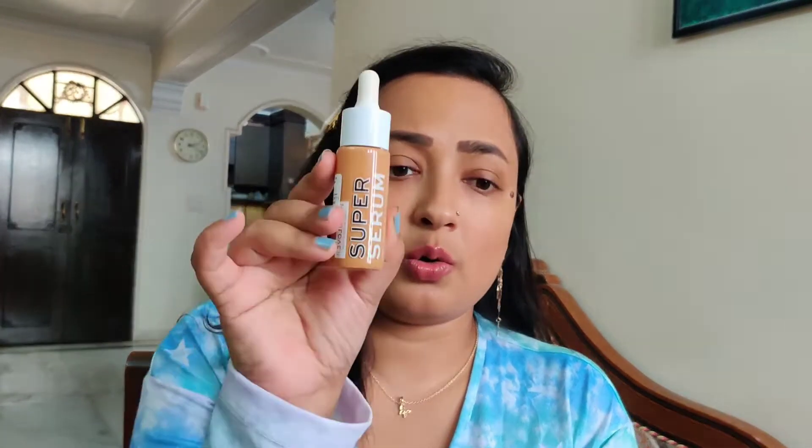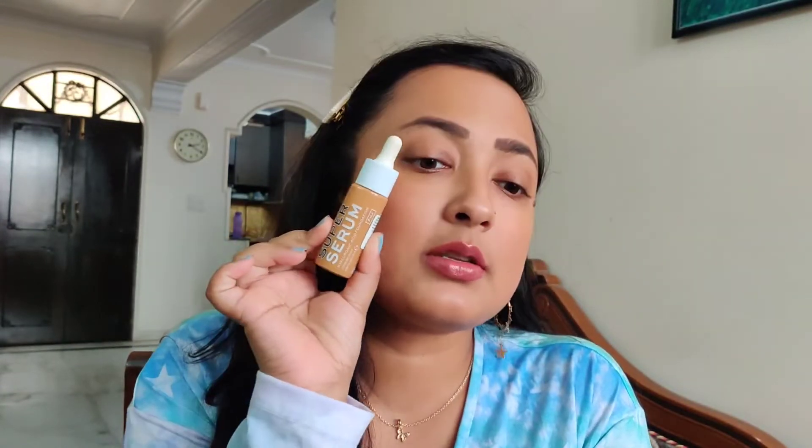This is the Super Serum Foundation — it comes in a bottle packaging and retails for 699 rupees. It's a hyaluronic acid foundation and contains 25ml of product, which is a little less than a regular foundation. My shade is F11.2, which I think might be a little darker for my skin.